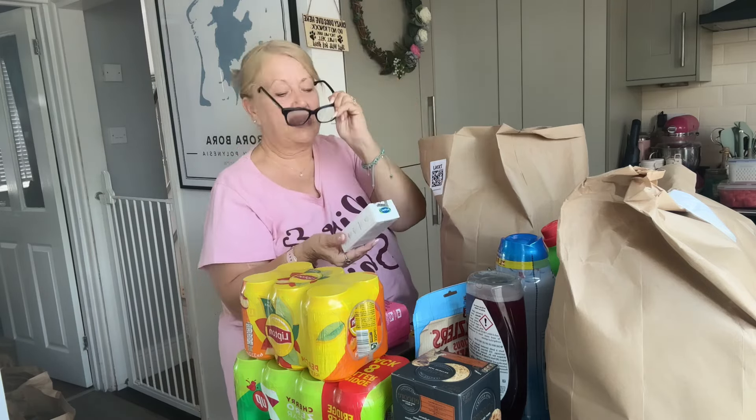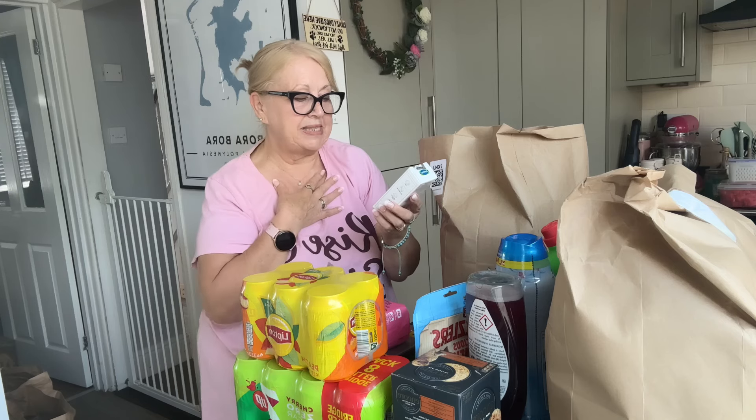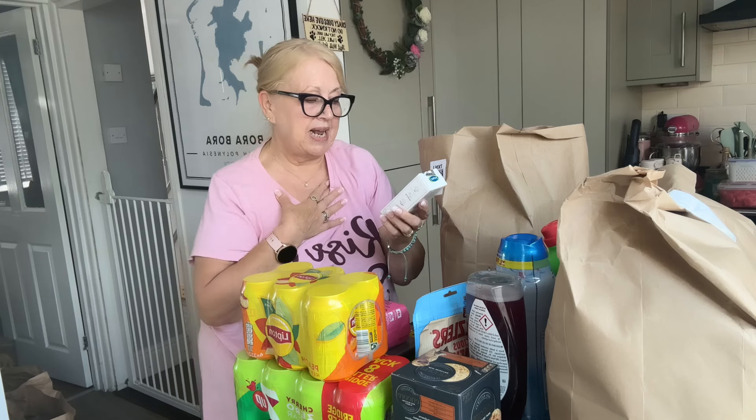I needed some more SPF for my face. This is the Cetaphil daily defence moisturiser, SPF 50 for sensitive skin. It's for UVA and UVB, hydrates the skin, lightweight, easily absorbed, with hydrating glycerin and essential vitamin E.